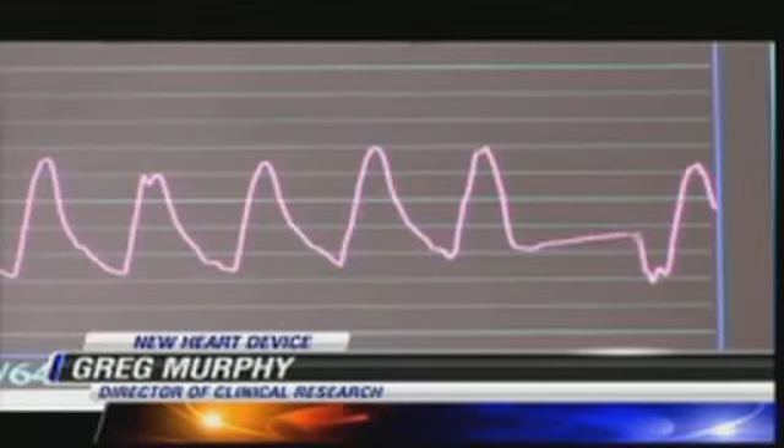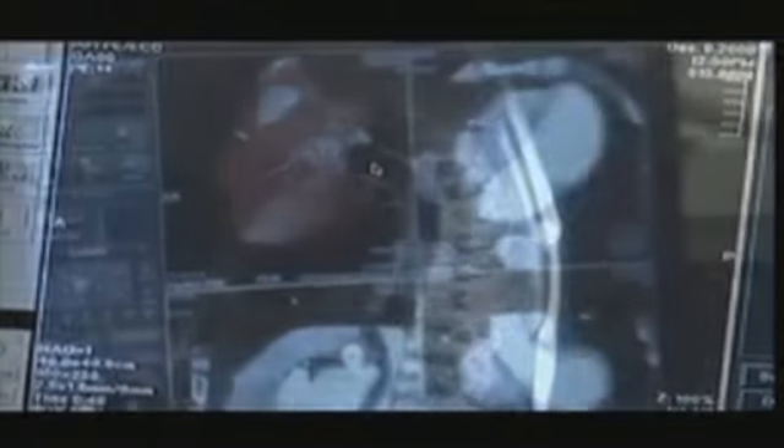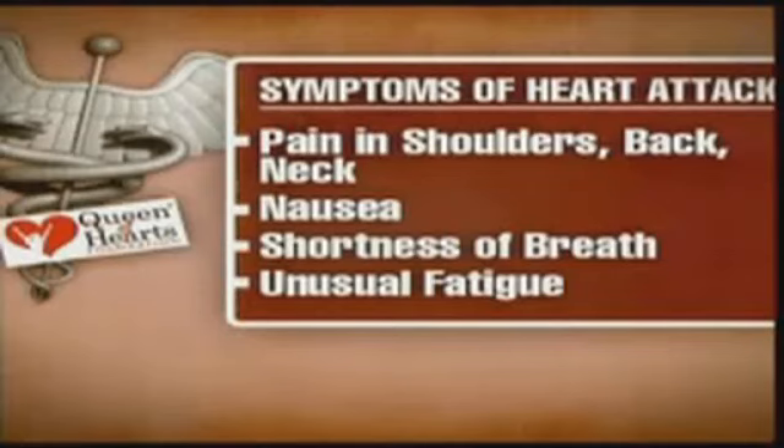What we're trying to do with the AngelMed device is to reduce the amount of time from symptom onset — or lack of symptom onset — until the patient actually reaches the hospital. The symptoms are what you don't pick up most of the time; Davidson went through most of the day without any symptoms. This is a problem medical professionals hope this device can fix.